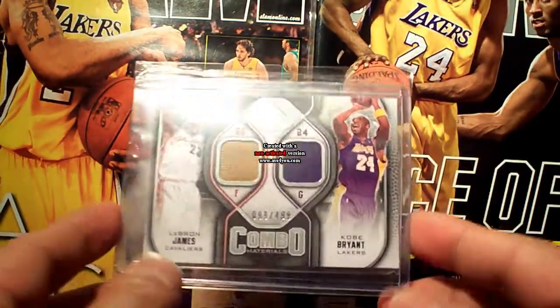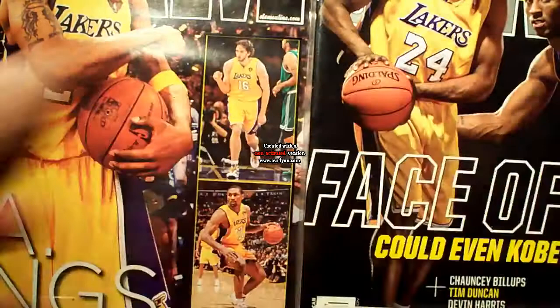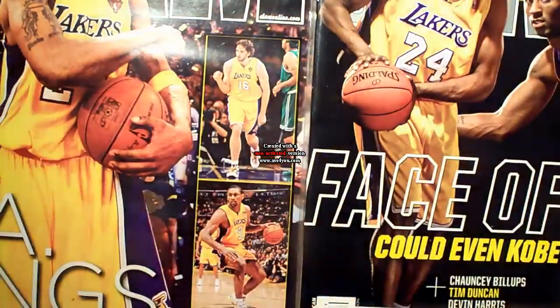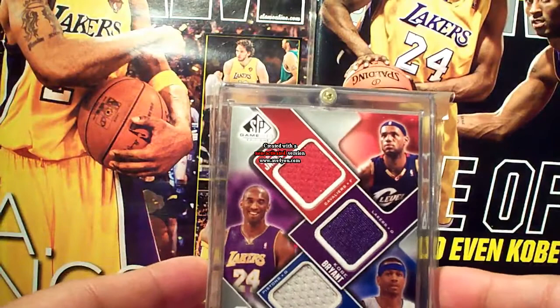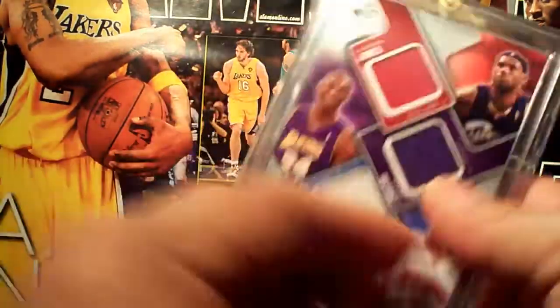SP Game Use with LeBron, number 2/499. SP Game Use with Joe Johnson, number 2/499. SP Game Use with Pippen, Duncan, and Garnett, number 299. SP Game Use with Shaq and Horace Grant — I think it's the gold version — number 225. SP Game Use 6-Star Swatches with LeBron, Allen Iverson, Shaq, Kevin Garnett, and Tim Duncan, number 299.